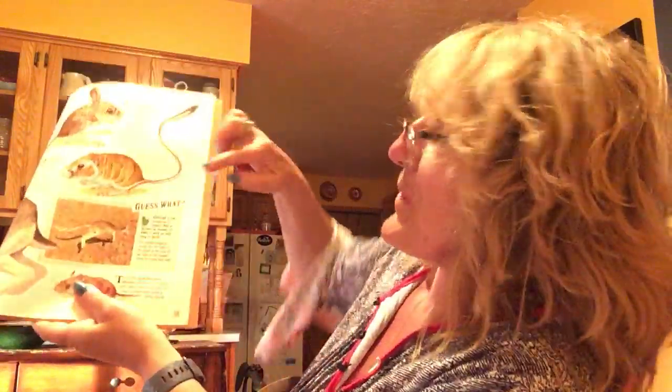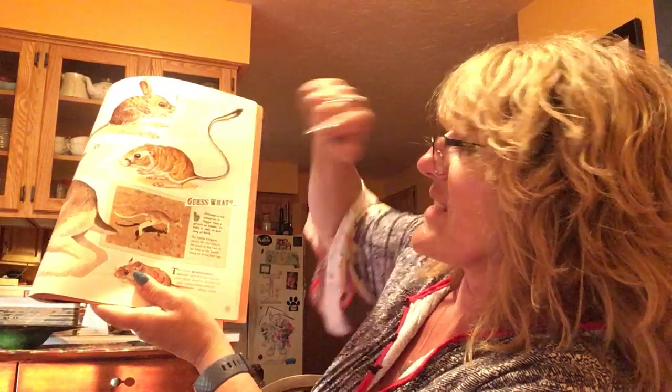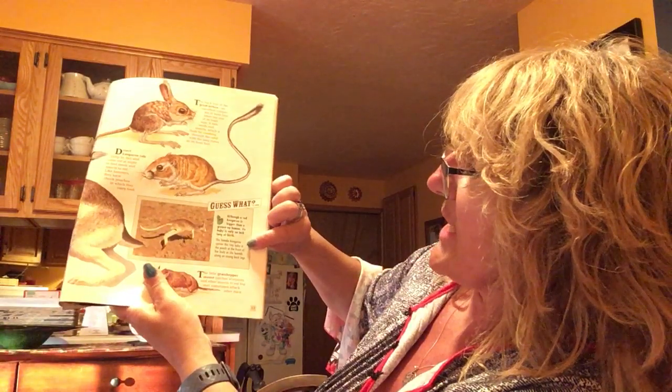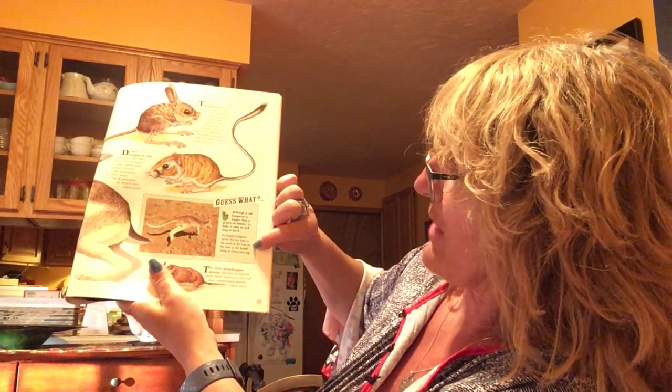Although a red kangaroo is bigger than a grown-up human like Mommy or Daddy, its baby is only an inch long when it's born. An adult kangaroo is as tall as Daddy, but when they're born they're only this long — they do a lot of growing in their lives! The female kangaroo carries this tiny baby in the pouch at the front of her body as she bounds along on strong back legs. The young kangaroo will sometimes, when it's scared — and you'll see this in a video — jump in the pouch head first, and then its feet are sticking out, trying to move its feet around. It's so funny.